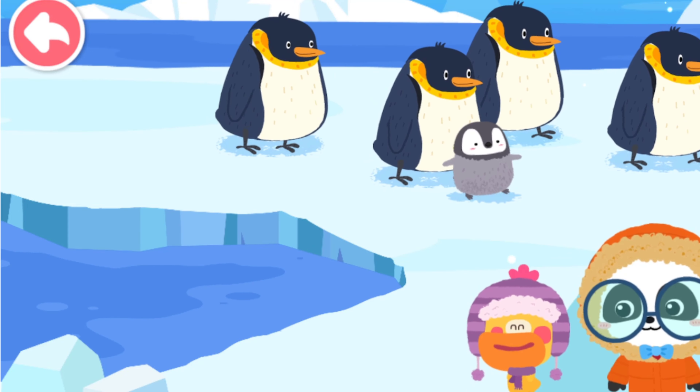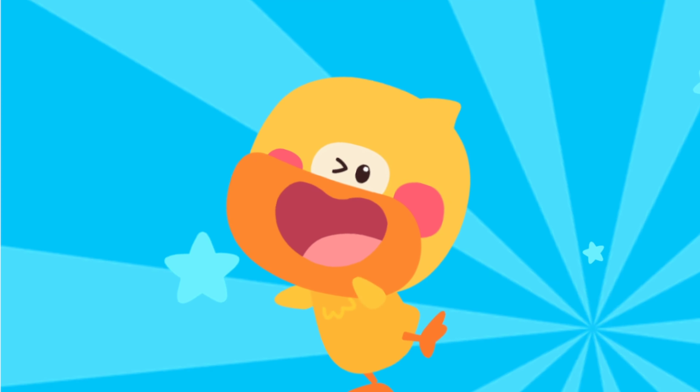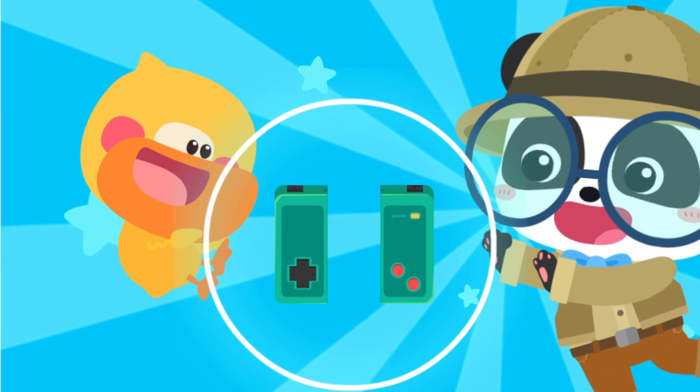They sway from side to side when walking! So cute! Let's check out this animal! The world is amazing! Let's keep learning! Smart tablet, activate!